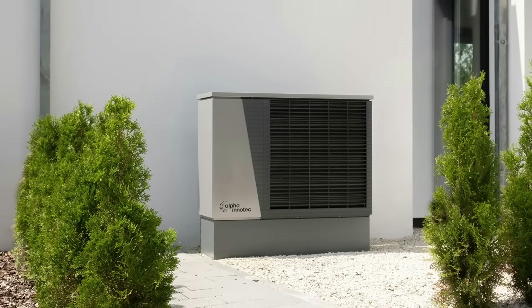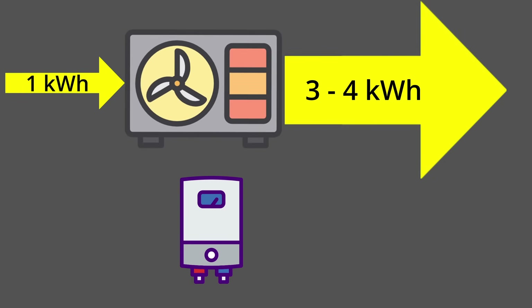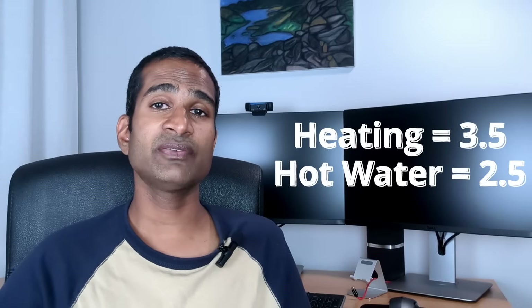Now let's consider the numbers with a heat pump in a house that doesn't have solar, battery storage or an electric vehicle. Heat pumps don't actually create heat energy — they simply collect it and move it from the outside air, ground or water, transferring it inside your home where it can be used in radiators, underfloor heating and to supply hot water. Heat pumps typically deliver three to four units of heat from each unit of electricity needed to run them, which is much more efficient than gas boilers. This efficiency is known as the coefficient of performance, or COP. The typical average COP for central heating and hot water are 3.5 and 2.5 respectively.